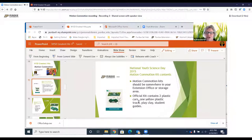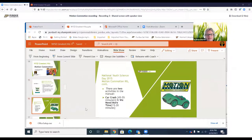If you can find the kit it might be in your extension office or a storage facility. The kit itself is pretty simple — it contains two plastic cars, one yellow plastic track, play clay, and a student guide. With this kit there are two activities in that facilitator's guide: number one is the car crash, which takes 45 to 55 minutes, and number two, which takes 15 to 20 minutes.